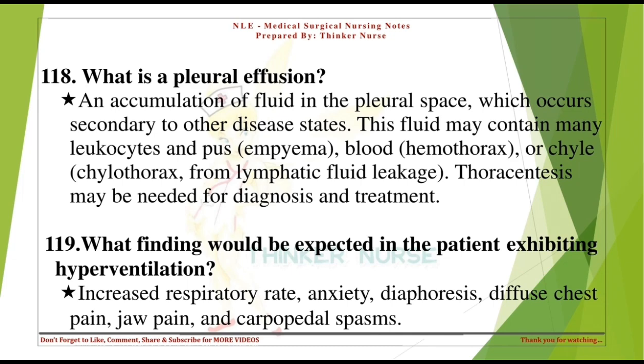What finding would be expected in a patient exhibiting hyperventilation? Increased respiratory rate, anxiety, diaphoresis, diffuse chest pain, jaw pain, and carpopedal spasms.